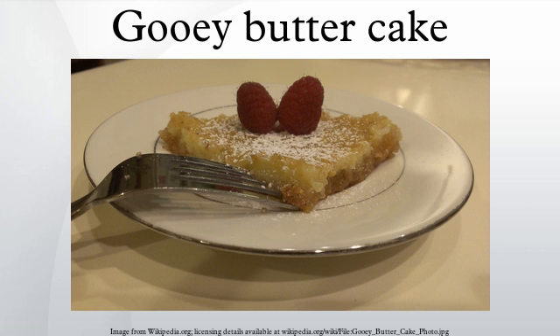Regarding origin and popularity: a legend about the cake's origin is included in "St. Louis Days, St. Louis Nights," a cookbook published in the mid-1990s by the Junior League of St. Louis. The cake was supposedly first made by accident in the 1930s by a St. Louis area German-American baker who was trying to make regular cake batter but reversed the proportions of butter and flour.